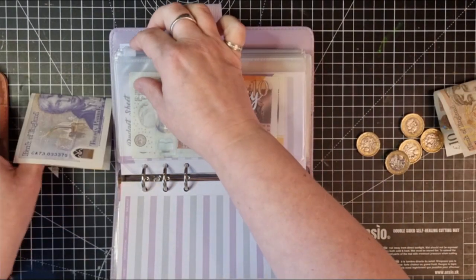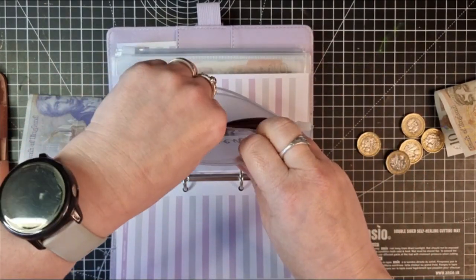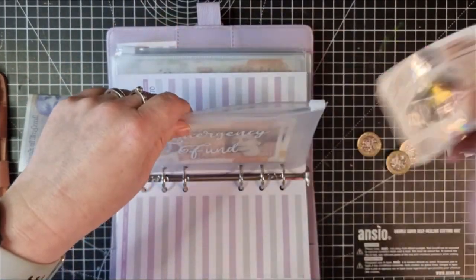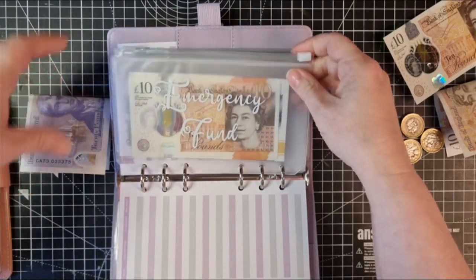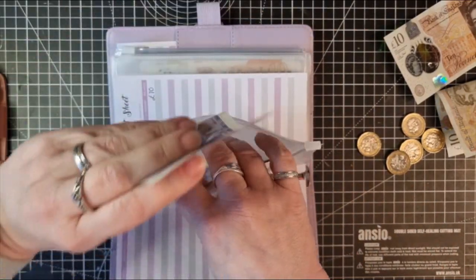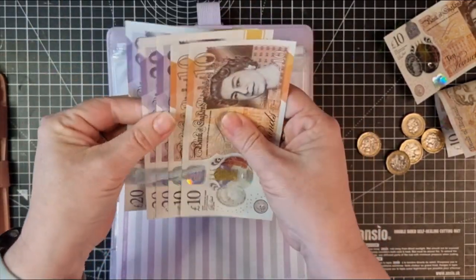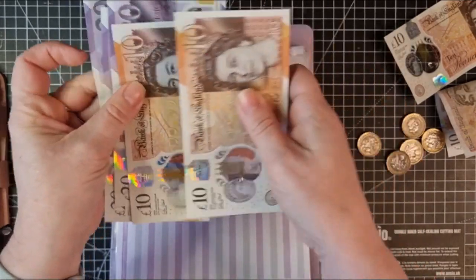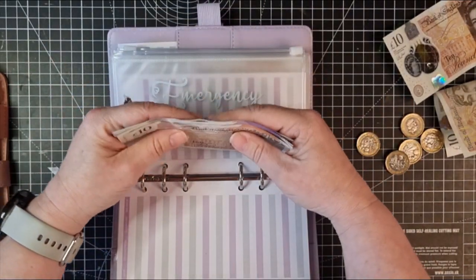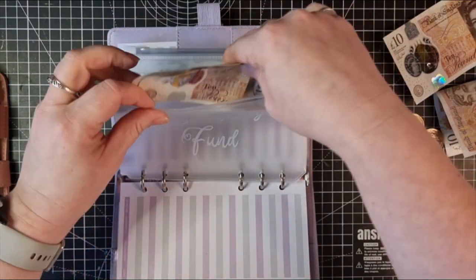My emergency fund is going to get ten pounds. That gives me twenty, forty, sixty, seventy, eighty pounds now. So I'm getting close to back up to where I was before, which is good.